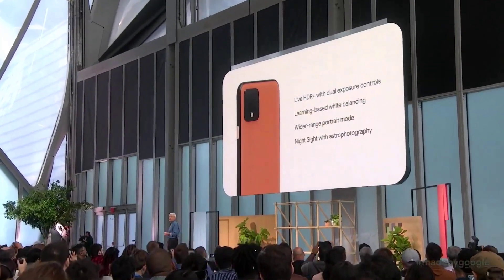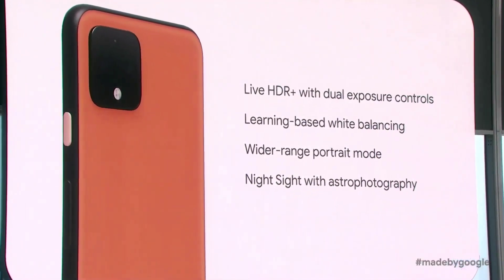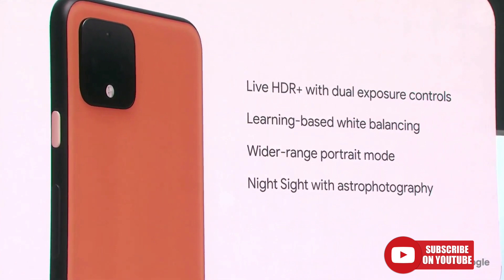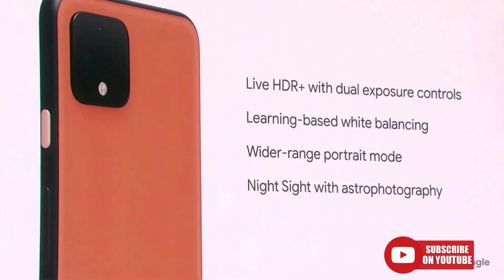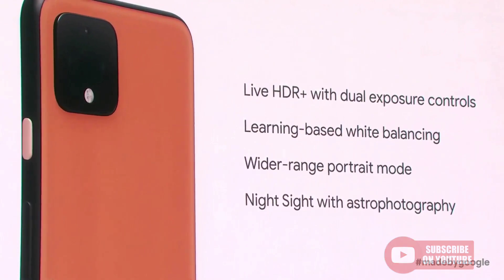To sum up, four new computational photography features: Live HDR+ with dual exposure controls, learning-based white balancing, wider range portrait mode with an SLR bokeh, and Night Sight with astrophotography.